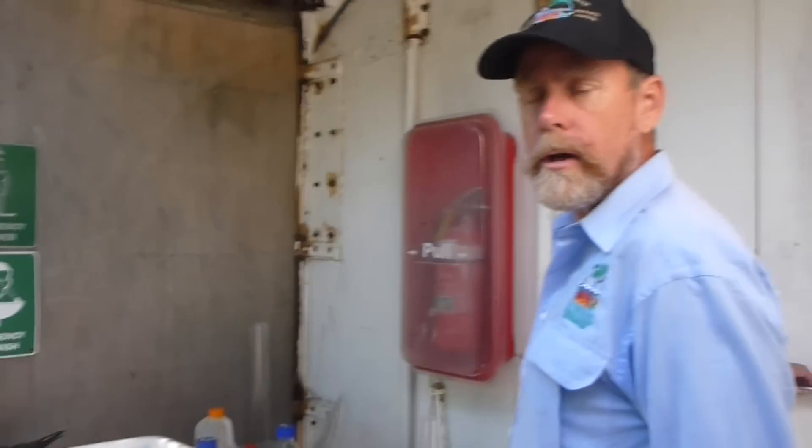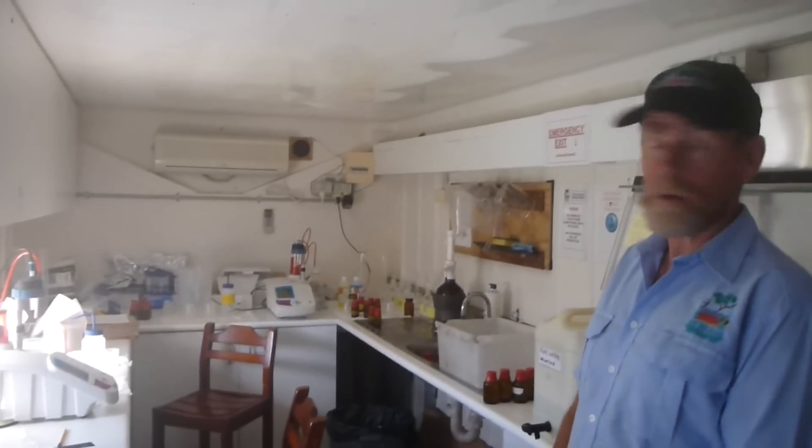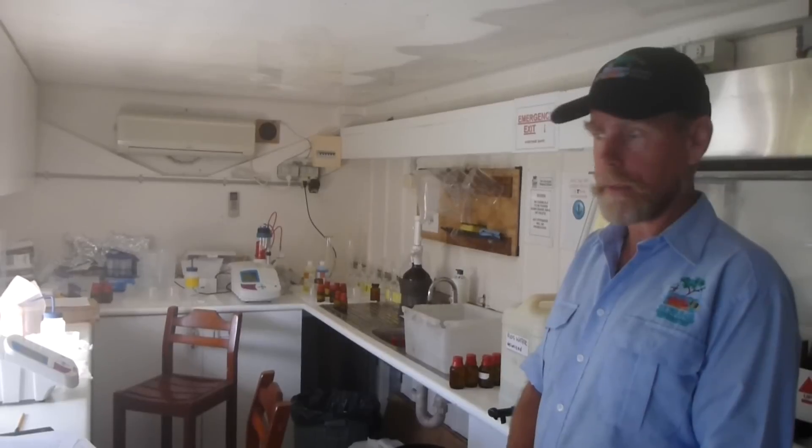This is known as the bio lab. It's our second temperature control and light control room. This is an air conditioned room. We have fresh water and we can bring salt water in here as well if need be.